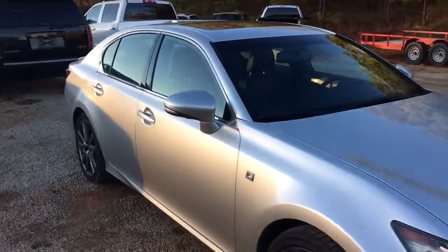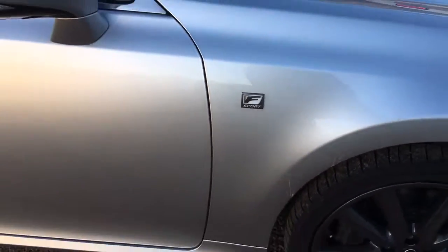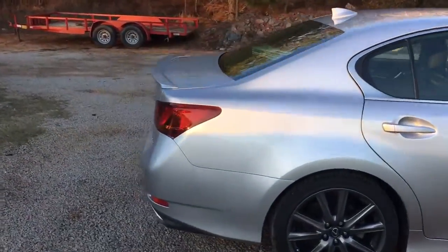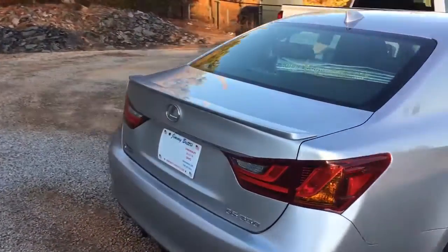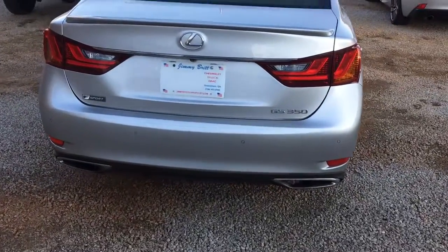It's the sport edition. Beautiful liquid platinum color — liquid metallic, one or the other, I can't remember what Lexus calls it. And there's your sensors on the back of the bumper as well.